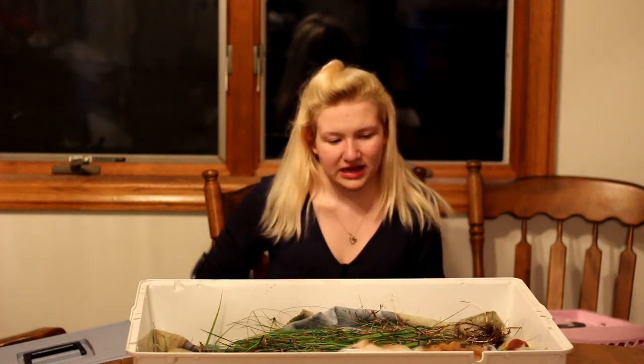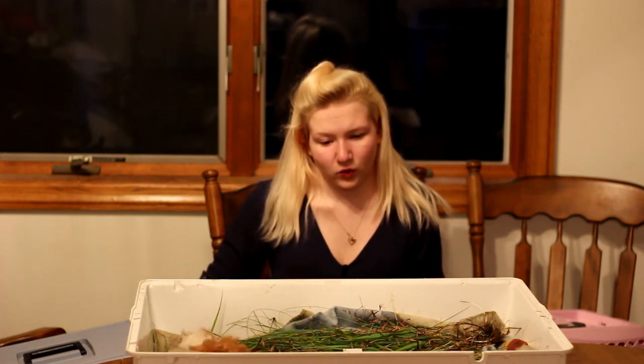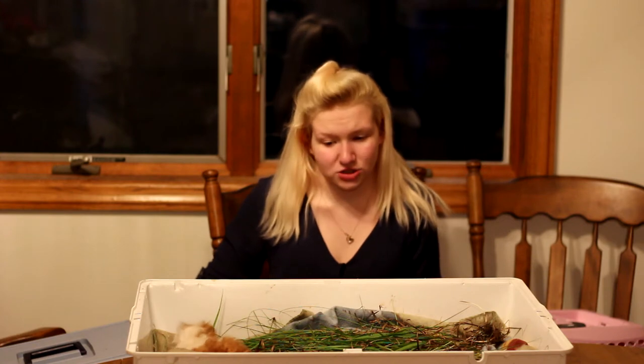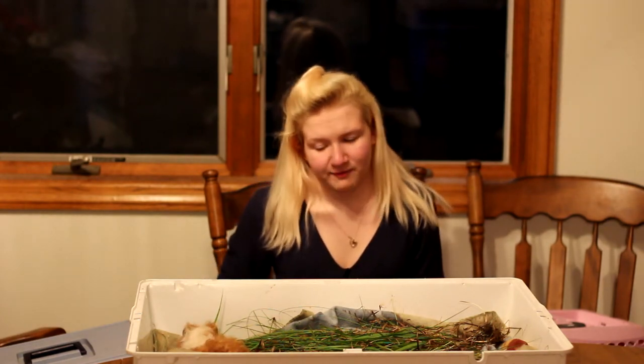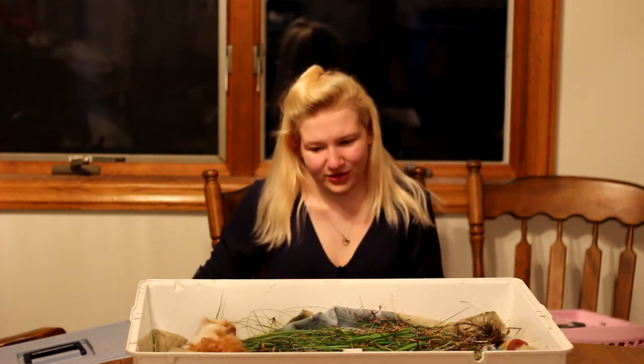We recently just got a breeding pair of Texels. A Texel guinea pig has wire hair, almost like a dog with wire hair. It's kind of the same texture, but they also have very curly hair, so they look like a wig. It's pretty great. I'm in love with them.